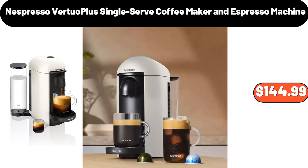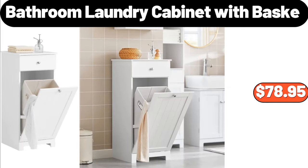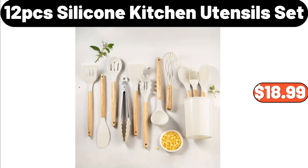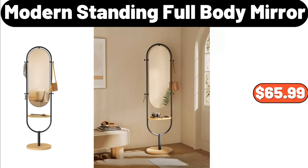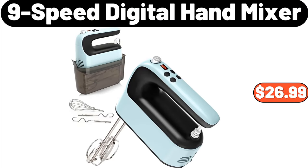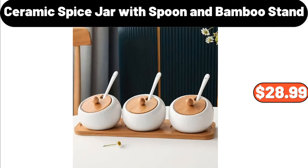Nespresso Virtual Plus Single Serve Coffee Maker and Espresso Machine, $144.99. Bathroom Laundry Cabinet with Basket, $78.95. 4-Shelf Shoe Storage, $2.99. 12-PCS Silicone Kitchen Utensil Set, $18.99. Modern Standing Full Body Mirror, $65.99. Multi-Surface Vacuum, $12.99. 9-Speed Digital Hand Mixer, $26.99.